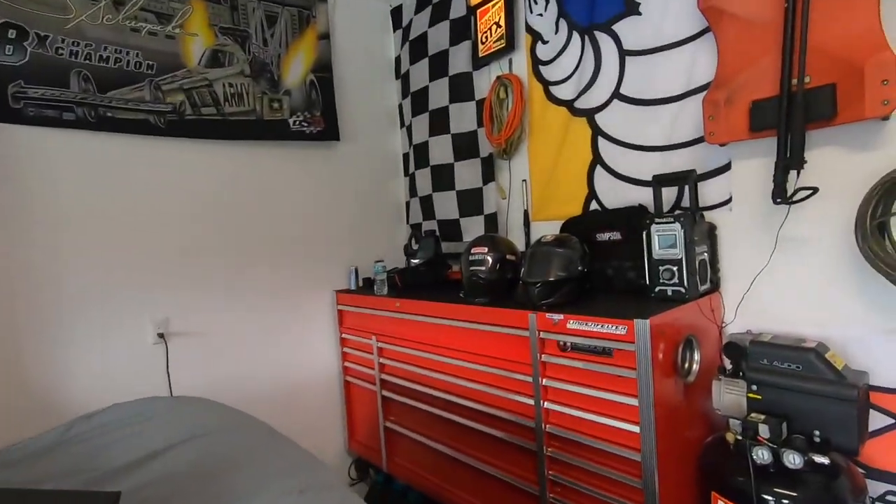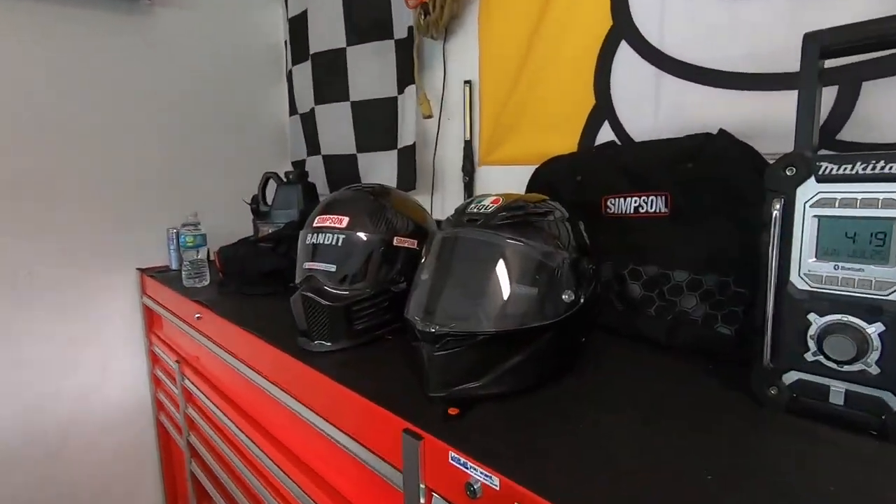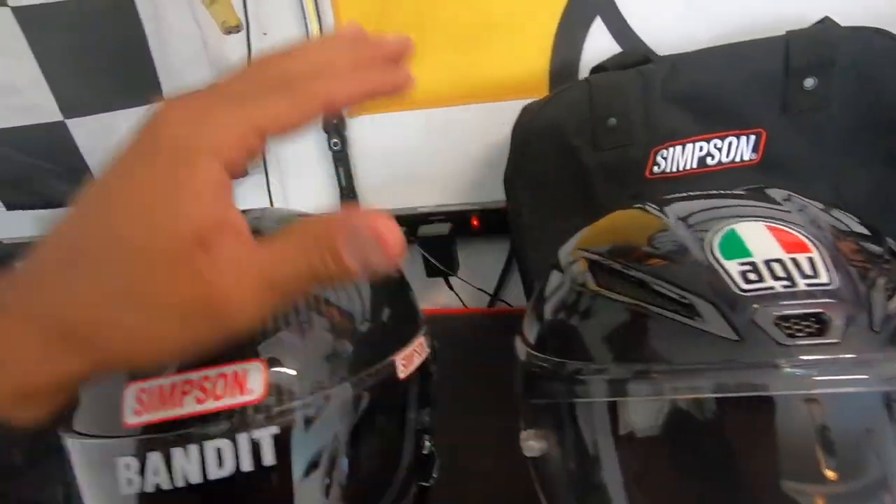Hey, what's up everybody, thanks for tuning in for another episode on the Speed Bug channel. I wanted to talk to you guys about helmets today because I get quite a bit of requests on helmets and you guys seem to really like helmet videos. This is kind of an apples-to-oranges comparison, but I also wanted to show the complete difference between helmets and why you shouldn't use your motorcycle helmet when racing your car, or your car helmet when racing on your motorcycle. I have two top-of-the-line helmets right here: an AGV Pista Carbon and a Simpson Ghost Bandit Carbon.